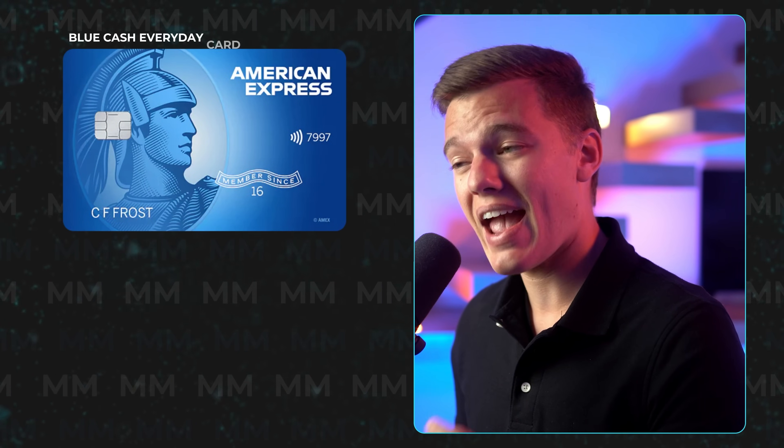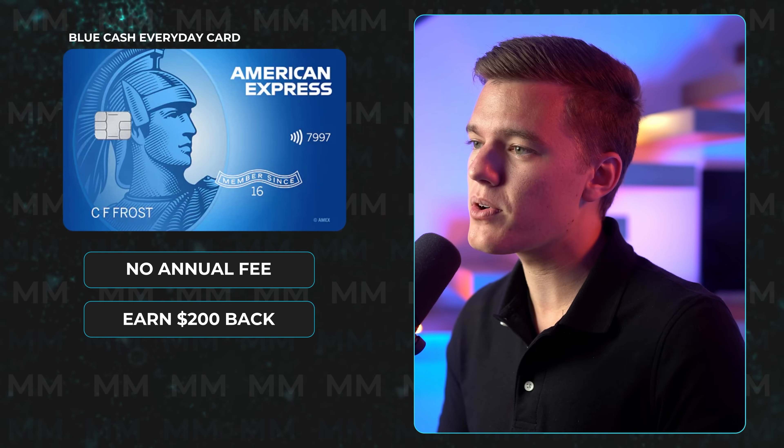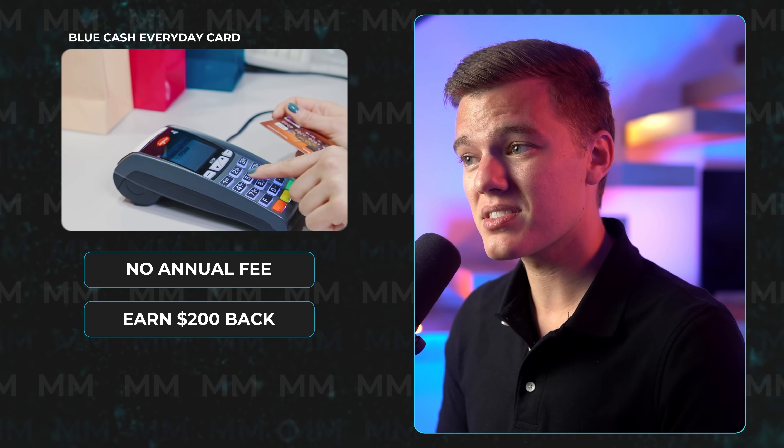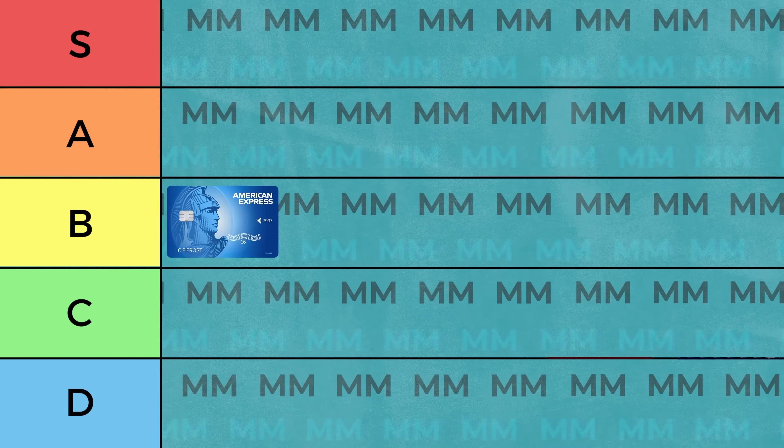By far my favorite free credit card from American Express is the Blue Cash Everyday card. This has no annual fee, currently offers a $200 signup bonus when you spend $2,000 in the first six months, and gives you really great cash back like 3% on groceries, 3% at US retail purchases, 3% on gas, and 1% on all other purchases. It also gives you additional credits towards things like Disney Plus and Home Chef, but that 3% cash back is capped at $6,000 in purchases each year, and beyond that you're just going to earn 1%, and there is also a foreign transaction fee, so I'll be putting the Everyday card in the B tier.